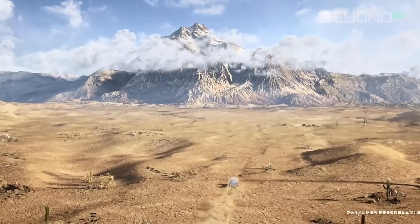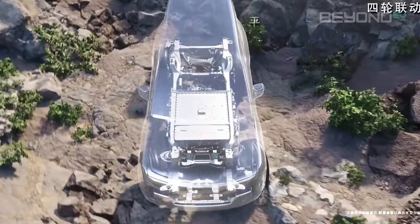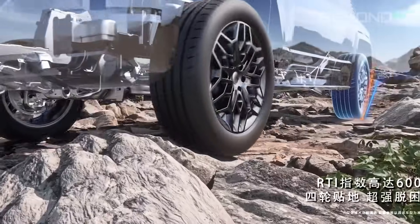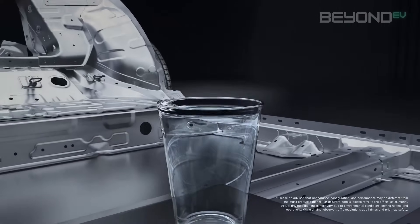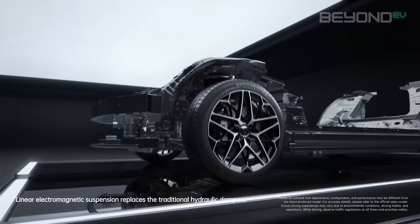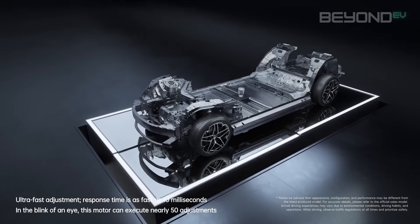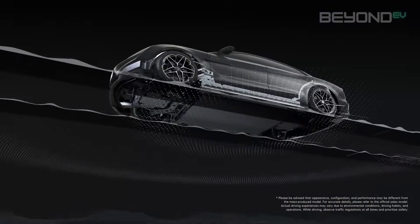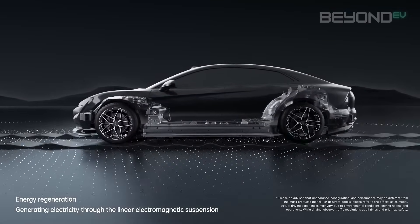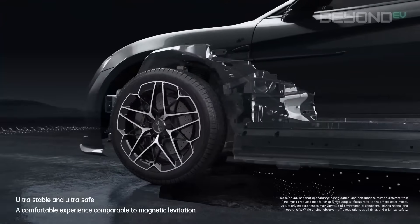The system uses a network of sensors monitoring road conditions, vehicle speed, acceleration, and driver inputs. This data is processed by BYD's advanced algorithms to predict what the suspension needs to do next — not just react to what's already happened. One of the most impressive features is D-SUS's ability to virtually eliminate body roll during cornering, instantly stiffening the outer suspension while softening the inner side so the car stays remarkably flat through corners. D-SUS also improves stability during acceleration, braking, and crosswinds, counteracting dive under hard braking and squat during acceleration.